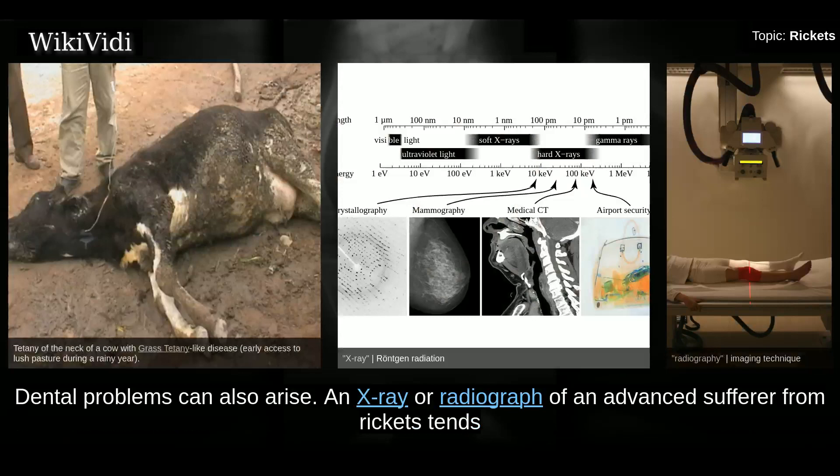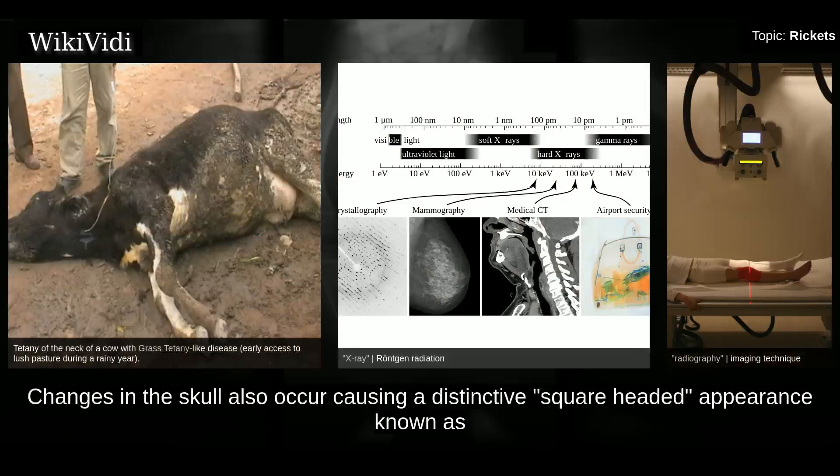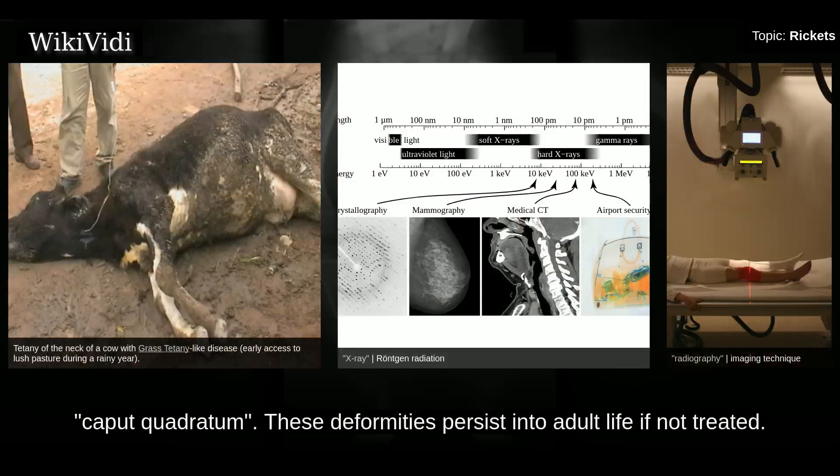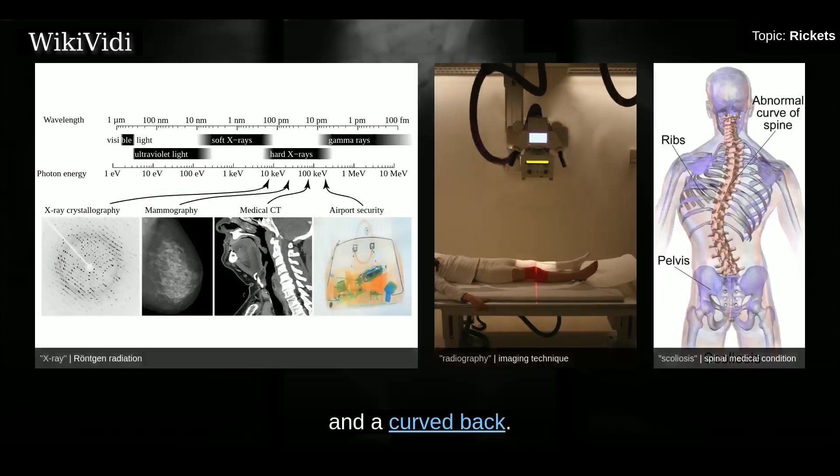An X-ray of an advanced rickets sufferer tends to present in a classic way: bowed legs and a deformed chest. Changes in the skull also occur, causing a distinctive square-headed appearance known as caput quadratum. These deformities persist into adult life if not treated. Long-term consequences include permanent curvatures, disfiguration of the long bones, and a curved back.